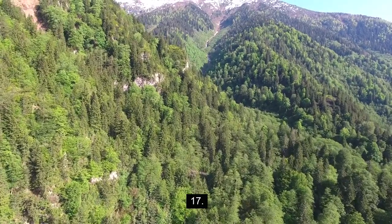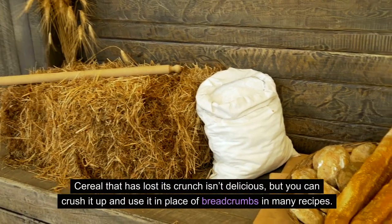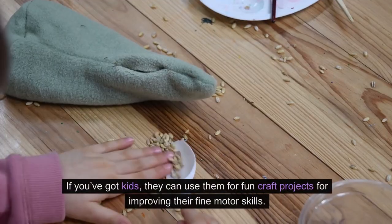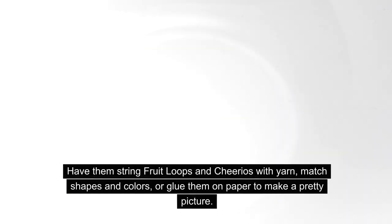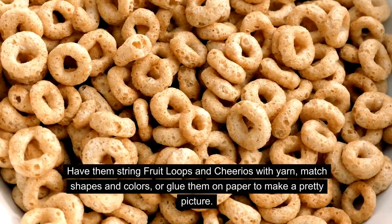17. Stale cereal. Cereal that has lost its crunch isn't delicious, but you can crush it up and use it in place of breadcrumbs in many recipes. If you've got kids, they can use it for fun craft projects to improve fine motor skills — have them string Fruit Loops and Cheerios with yarn, match shapes and colors, or glue them on paper to make a pretty picture.